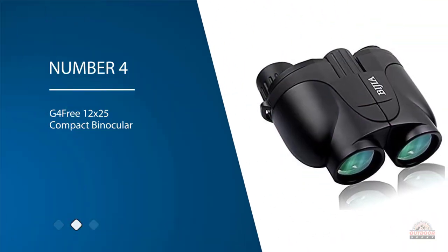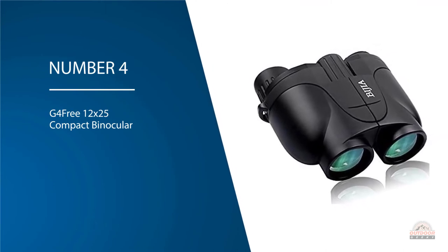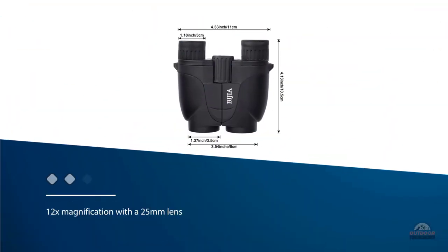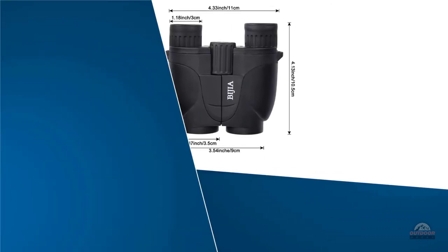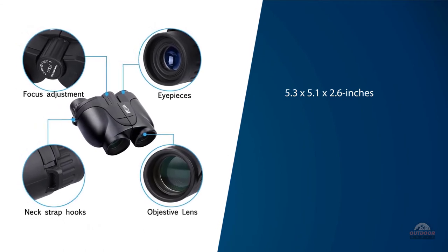Number four: G4 Free 12x25 compact binocular. You can't get much cheaper than the G4 Free, and while this option may be ideal for those on a tight budget, that doesn't mean they don't offer some quality. For example, the 12x magnification with a 25mm lens is surprisingly high-powered for the price.